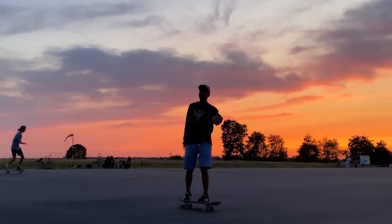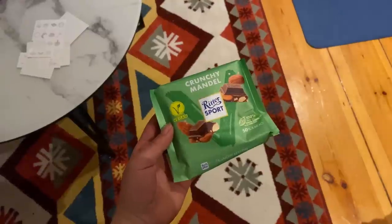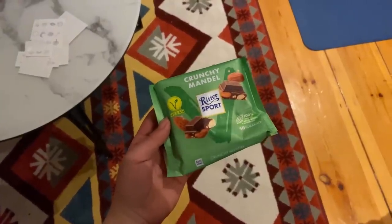I came home pretty late, and before bed I had one more treat — some almond milk chocolate. It's really good.